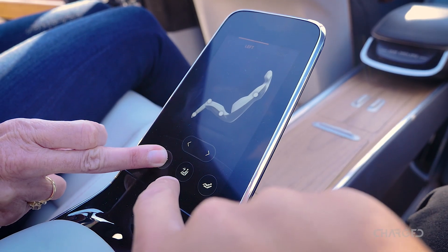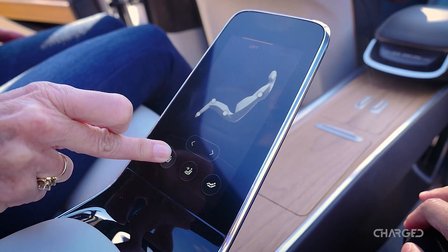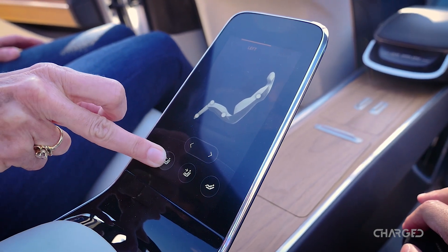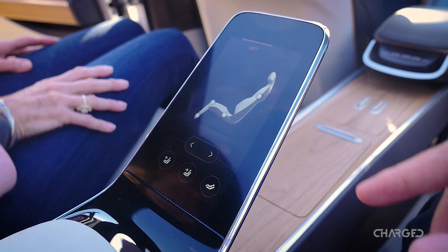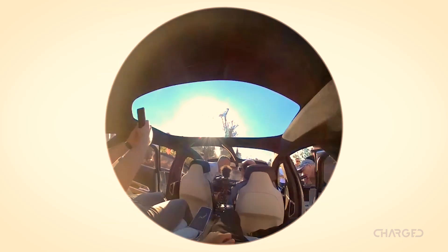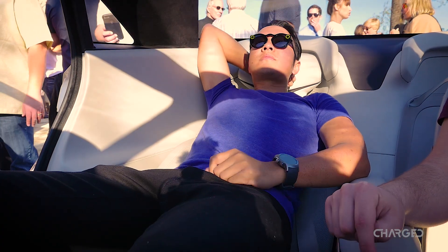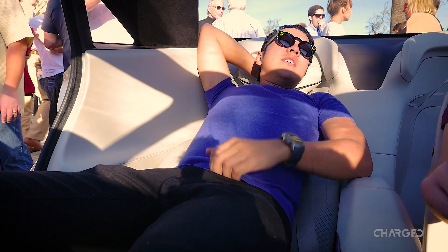It's really in the rear seats that the luxury gets taken up a notch. Not only do the seats have warmers in them, but they can actually recline back at a pretty steep angle, almost as much as a business class seat in an airplane. And that's kind of what they were thinking — a private jet idea onto the road and out of the sky.